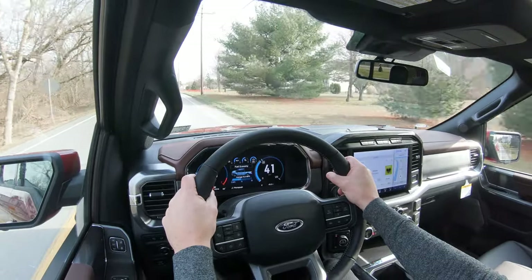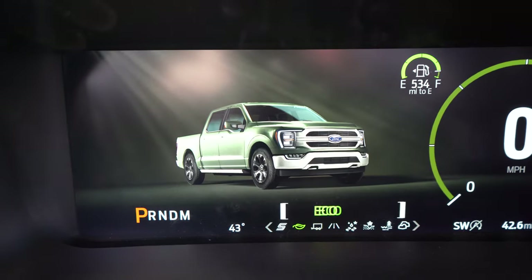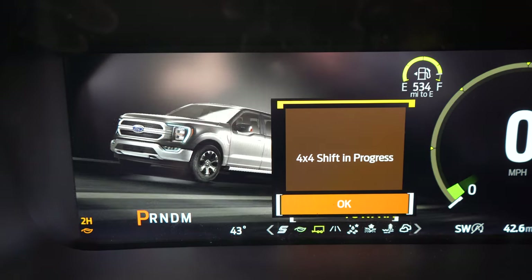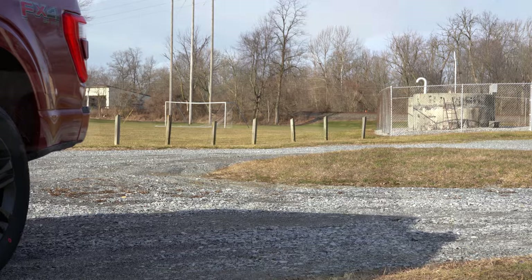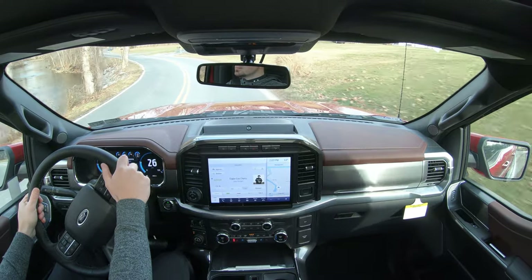Before the acceleration test, let's touch on drive modes: Normal, Eco, Sport, Tow and Haul, Slippery, Deep Snow and Sand, and Mud and Rut — adjusting shift points, throttle response, and traction control. The traction control uses sensors in the wheels; when they detect any loss of traction it works to correct it. Now let's go ahead and find a spot for a quick acceleration test in our 2021 F-150.